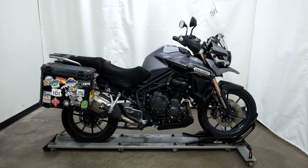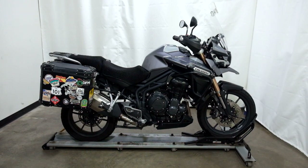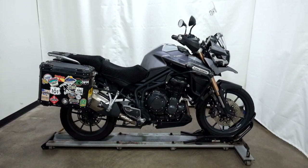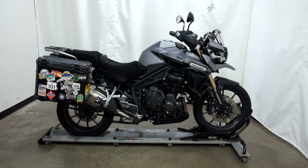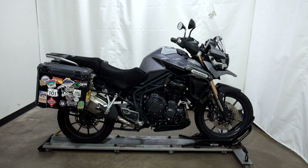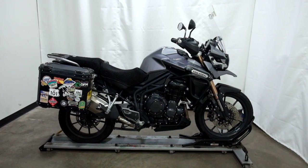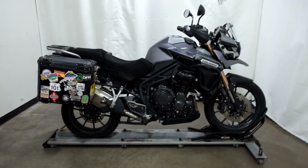Welcome to SimplyRideUSA.com. Today we have a pre-owned 2013 Triumph Tiger 1200 Explorer with ABS. This adventure bike has just under 31,000 miles on it and has been through our 25-point inspection. So let's take our walk around it, we'll show it to you, and we'll fire it up for you.